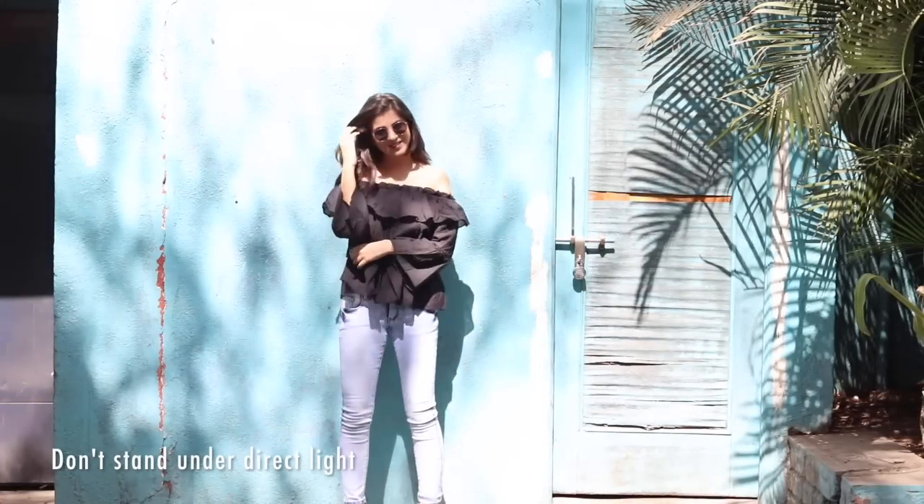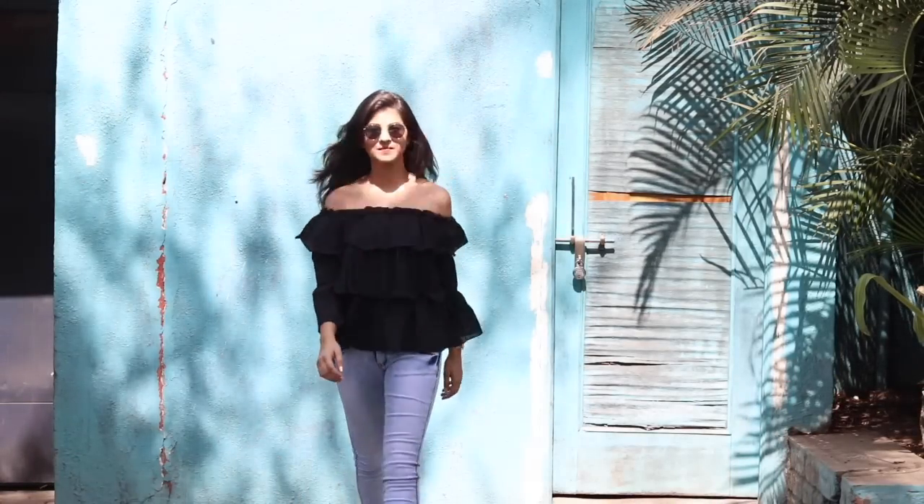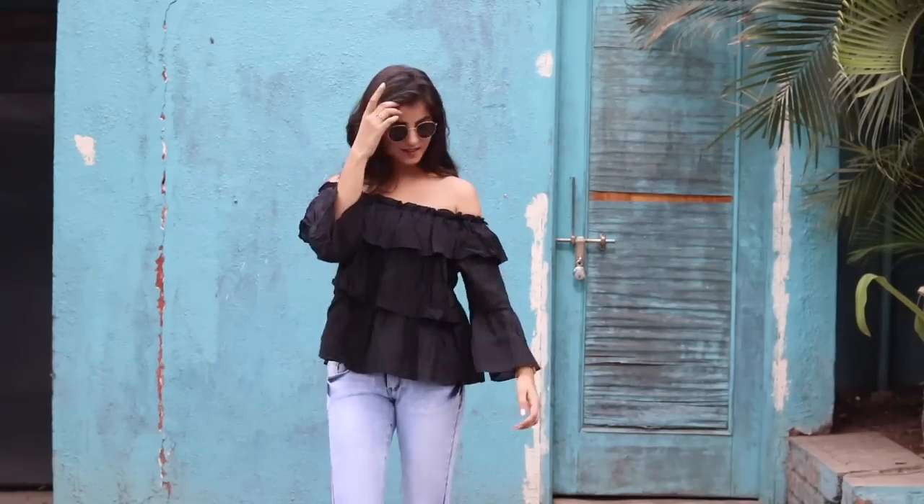The first thing that you need to take care of is that you shouldn't be standing under direct light or sunlight, because that will overexpose your picture. So make sure to find a little shade and get that perfect shot.